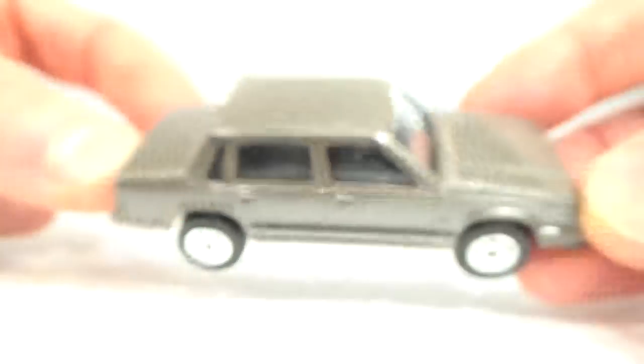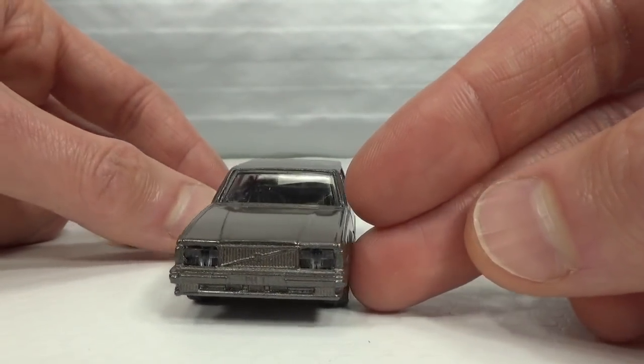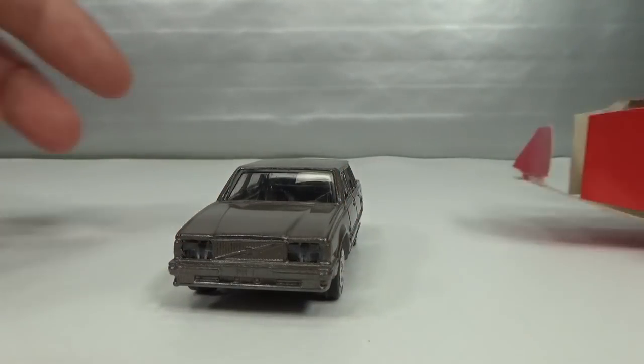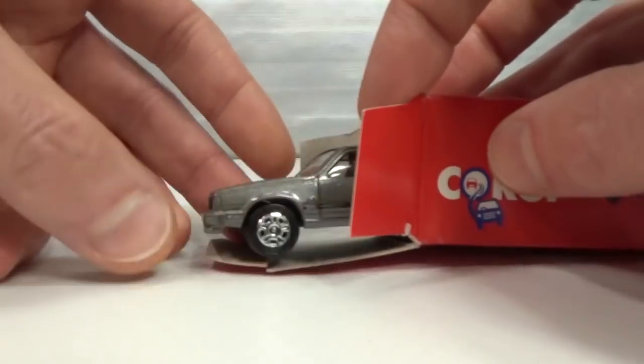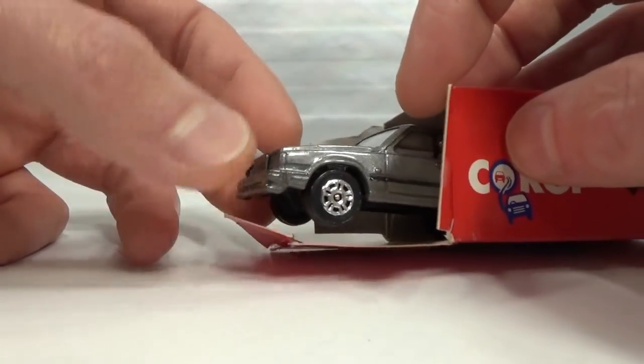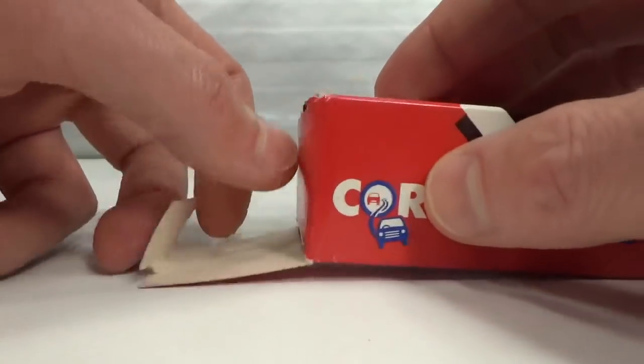Looking inside, it's pretty basic but okay looking. The lensed headlights are cool. The bumpers are metal, not part of the plastic base — that's a nice touch.